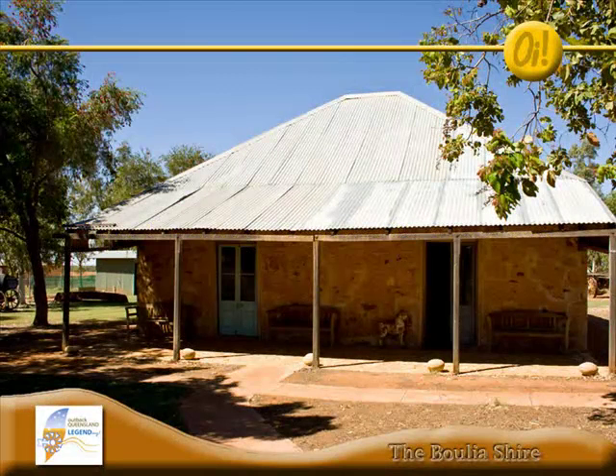The Stonehouse Museum in Bulia is not just your ordinary small town museum. Centred around what is said to be the oldest residents in town, the museum displays artifacts and memorabilia, giving an insight into town history.